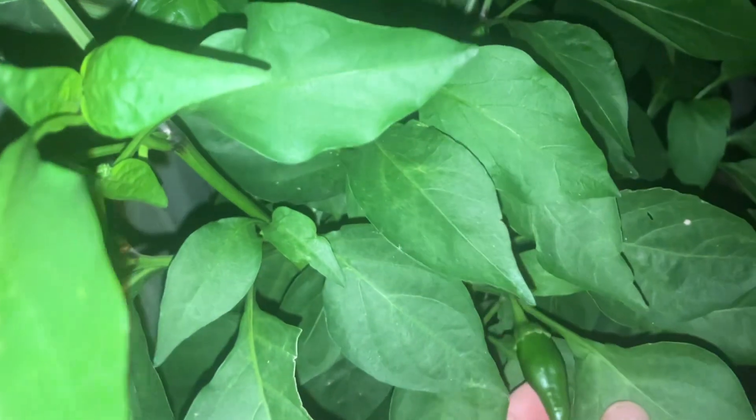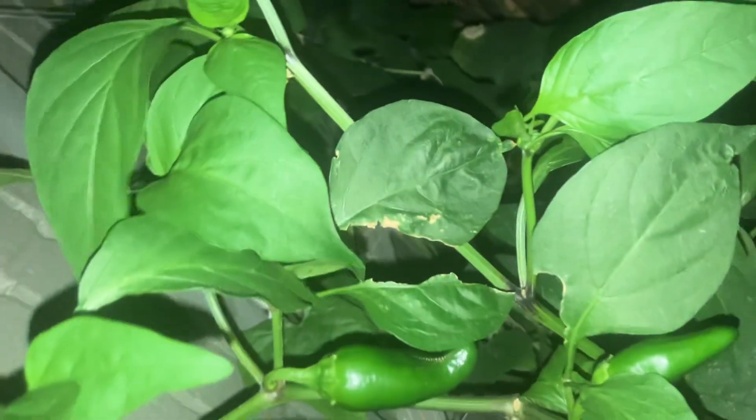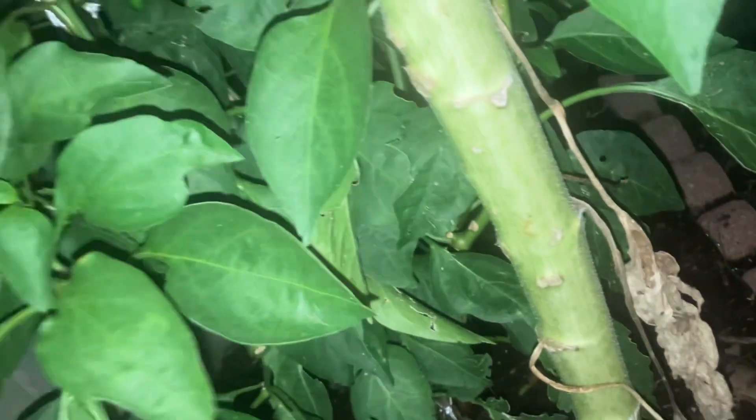And here is another jalapeno plant with tons of jalapenos on it. I mean, tons of them — everywhere you look, there is a jalapeno on this plant. They are freaking everywhere on this one. Jalapenos all the way down to the bottom. There is another one right there.